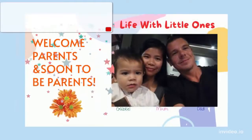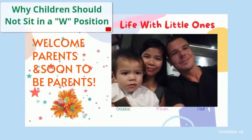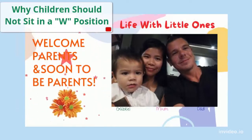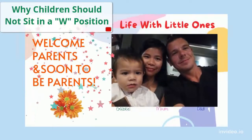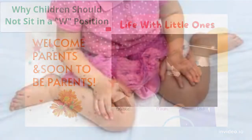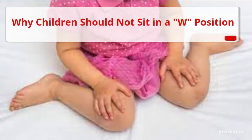Hi, my dear parents, soon-to-be parents, and all guardians — welcome to the Life with Little Ones channel. In today's video, I'm going to share why children should not sit in a W position or frog position. Before we start, I would like to remind you that this video is for informational and educational purposes only.